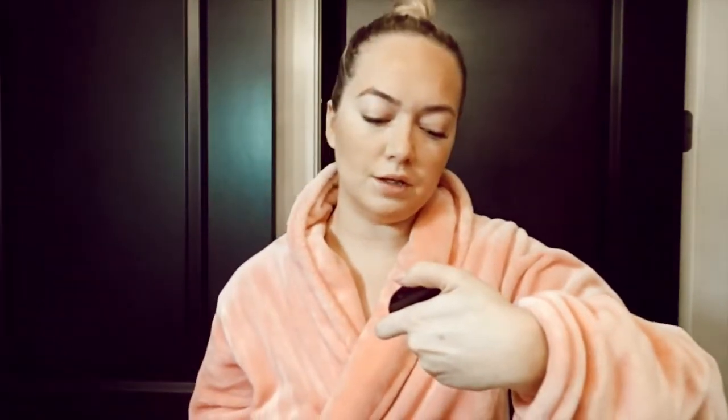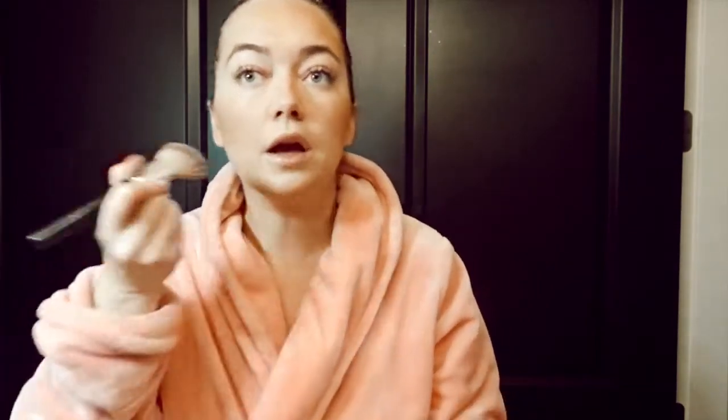For blush, I'm going to be using the Charlotte Tilbury Chic to Chic Swish and Pop Blusher in Ecstasy - I showed this in my favorites. I use an angled brush that I've had since I started doing makeup. I always put a little bit of blush on my nose and chin to make my whole face look kind of sun-kissed.